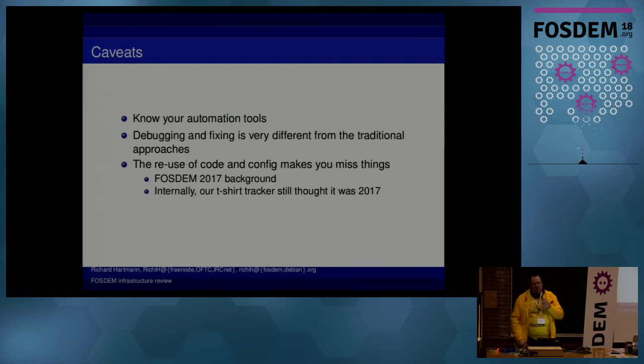Also, our internal T-shirt tracker, which you can see on dashboard.fosdem.org, thinks it's still 2017 — we just didn't change the config, we just reset all the counters. So once you start doing this, especially for conferences, you have to really make sure you have a primary list of stuff which you need to change. Once you have all this automation, things just work and you ignore all the tiny bits and pieces, and this really gets you into a bad place.